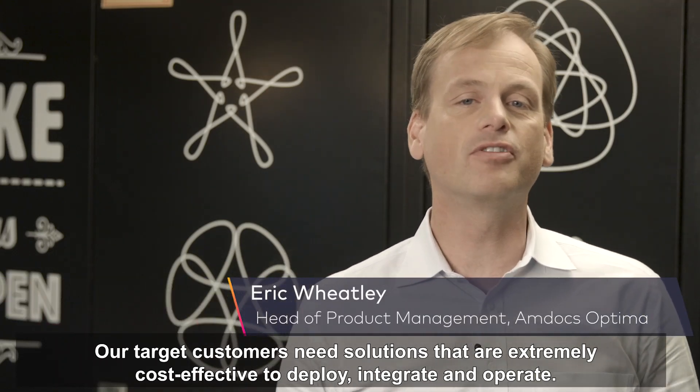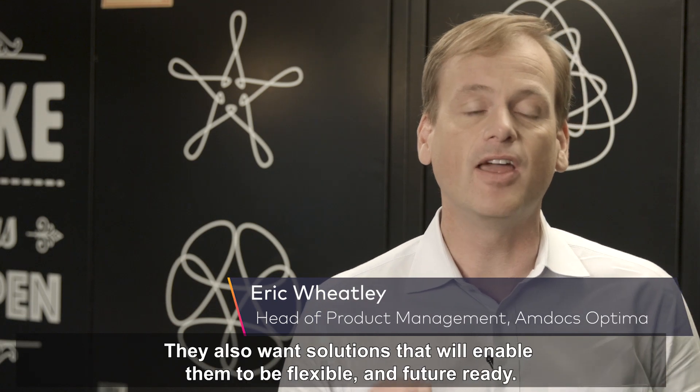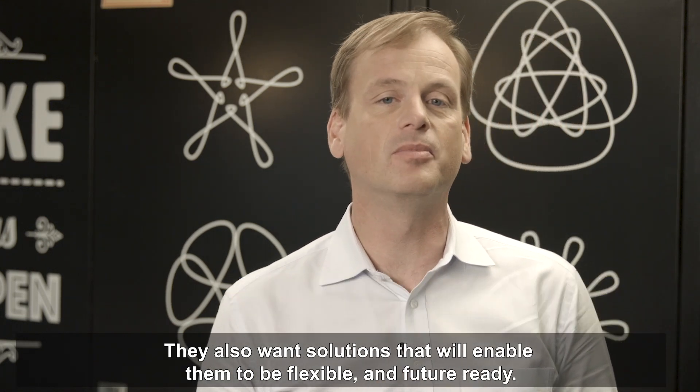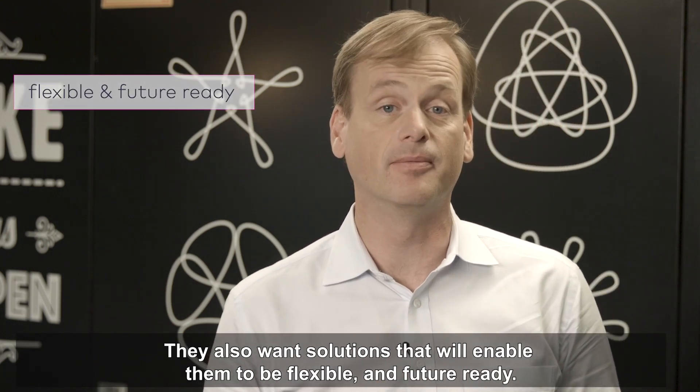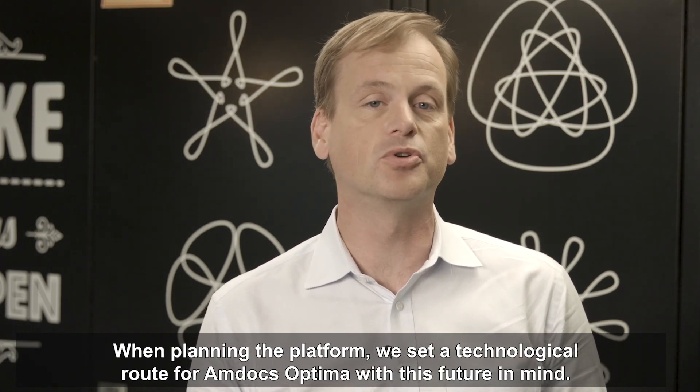Our target customers need solutions that are extremely cost-effective to deploy, integrate, and operate. They also want solutions that will enable them to be flexible and future-ready. When planning the platform, we set a technological route for Amdocs Optima with this future in mind.